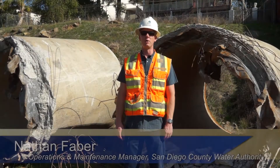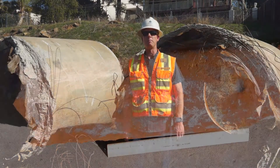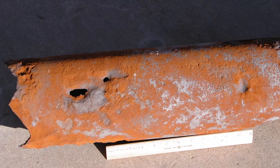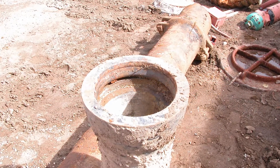For the Water Authority, the main types of pipes that are a problem are concrete pipes and steel pipes, and the types of joints that we have a problem with are our rubber gasketed joints and our welded joints.